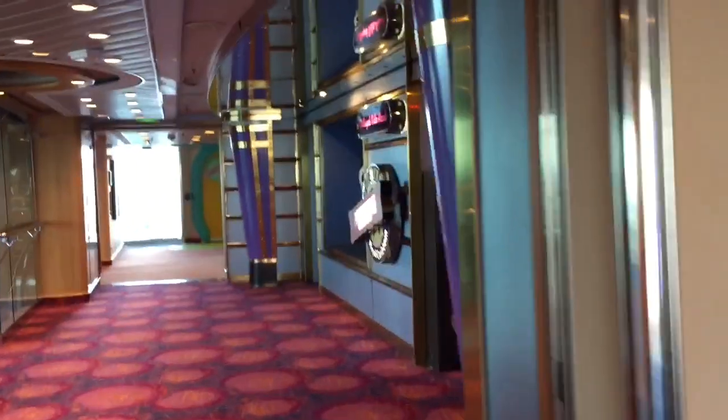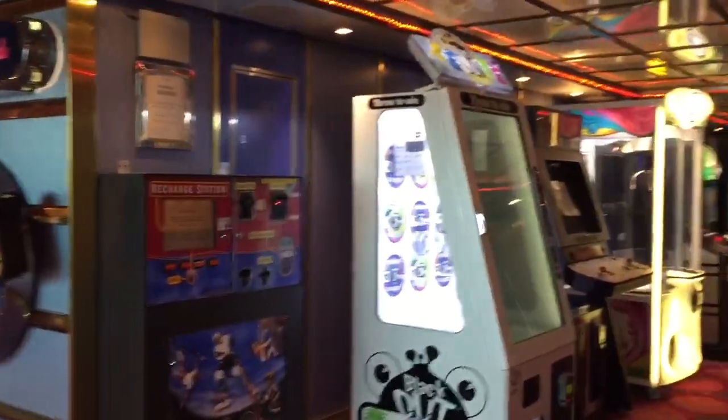There's also a video arcade on this level.